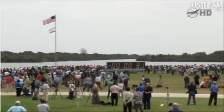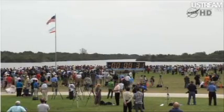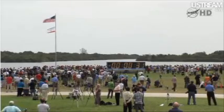Alright, very good. And Launch Director, with that clean up, we're going to go ahead and proceed. Yes sir, please do. Alright, and I'll press now, we are going to pick up the clock here momentarily.